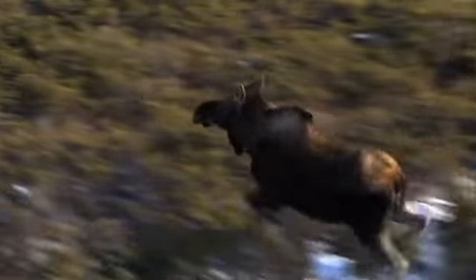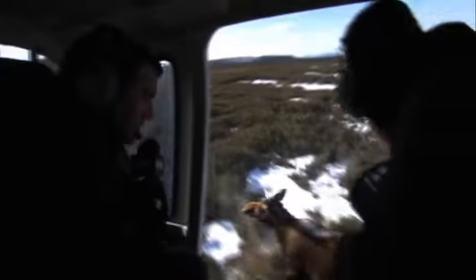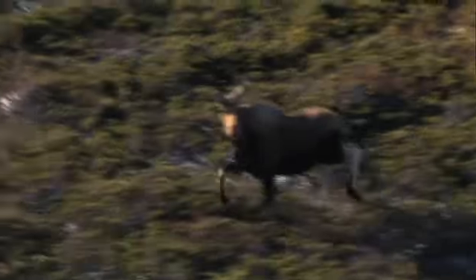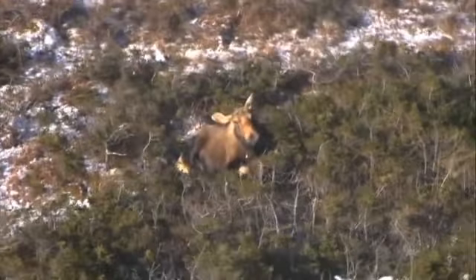There's a big moose. Wow. This is very close to the ground — this is why you never outrun a police helicopter. Now he's getting a little sleepy. There we go. Good night.